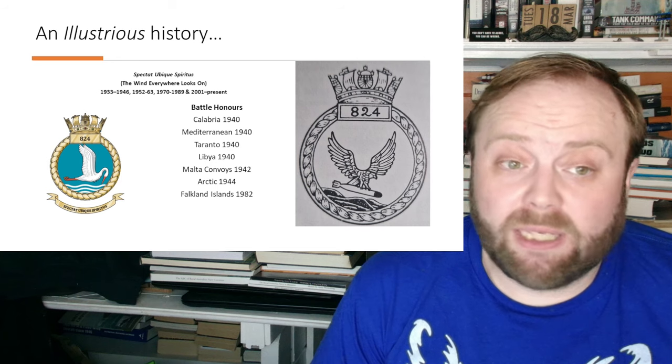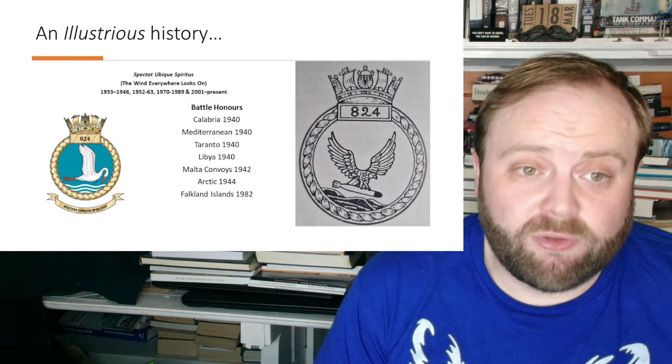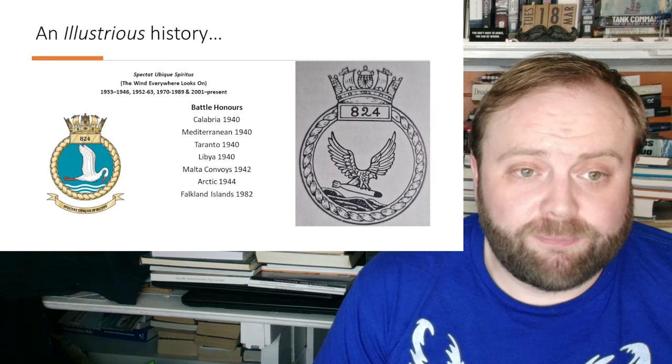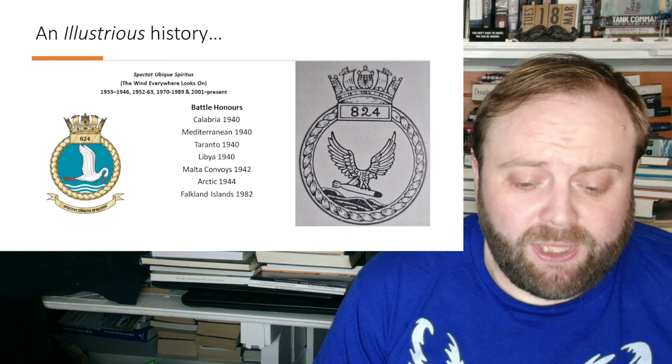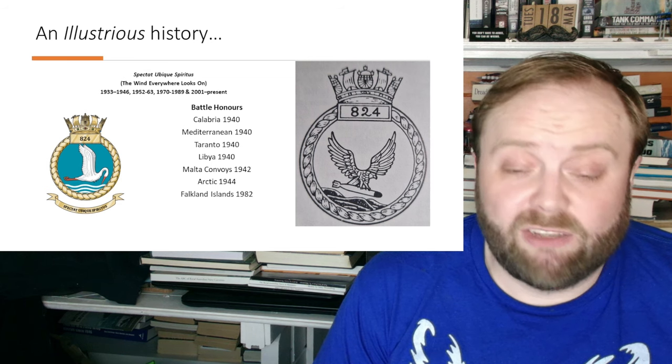Their battle honours are: Calabria, Mediterranean, Taranto, Libya, Malta Convoys, Arctic, and the Falkland Islands. And there probably should be a few more added on there, but they haven't yet been formally defined as battle honours.